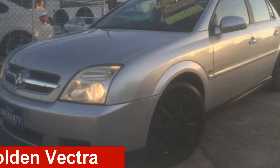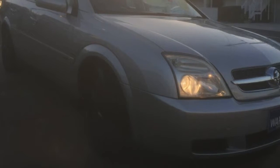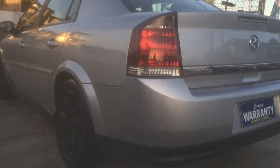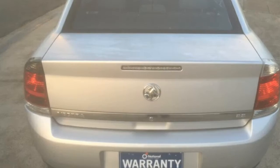Take a look at this 2004 Holden Vectra. This Vectra has a reliable engine and responds smoothly with its 5-speed automatic transmission. The attractive silver exterior is complemented by its stylish interior.